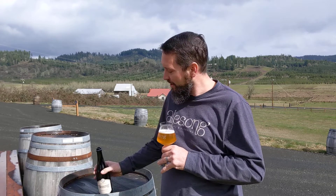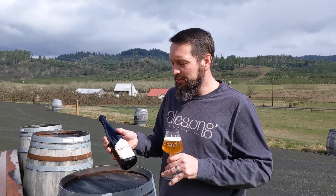Hi everyone, it's Matt from Alesong Brewing and Blending. I'm here to tell you about the fourth and final beer in our upcoming release. It's called Farmhouse Cuvée. This is a really unique one as it's for our Blender's Circle Club — if you haven't joined yet, you can still do so before the release. This is only available for those members.